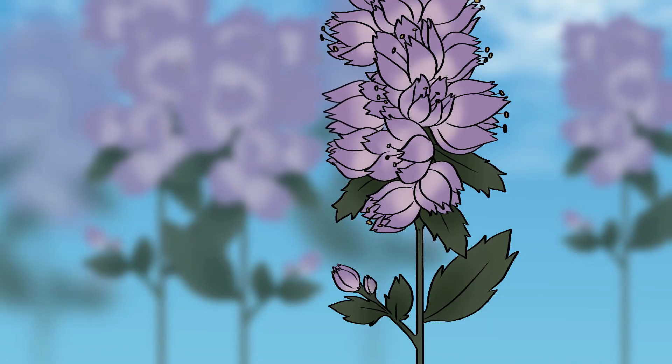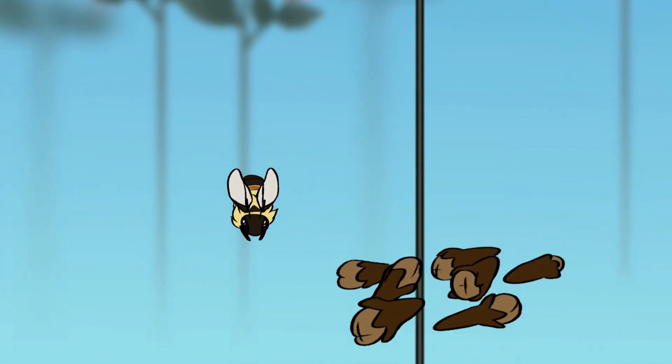Rusty patch bumblebees are buzz pollinators, which means they can dislodge pollen from deep within flowers. Bumblebees help to pollinate crops like blueberries, cranberries, clove, and tomatoes.